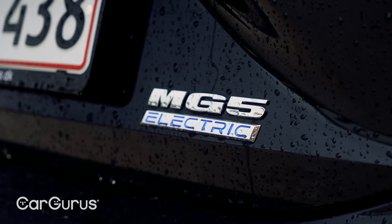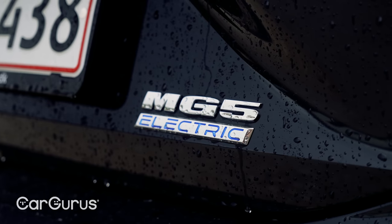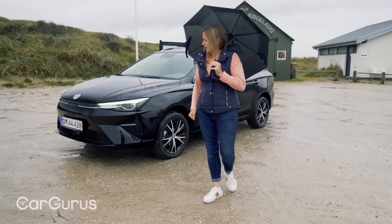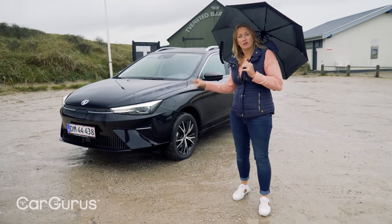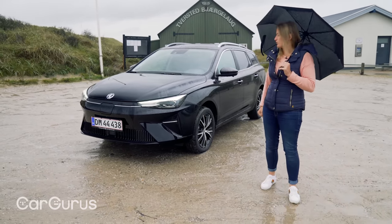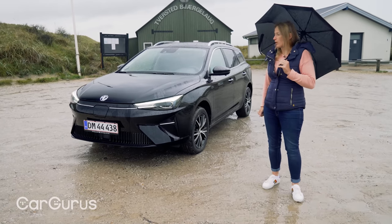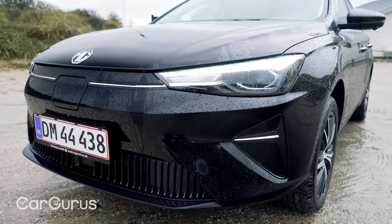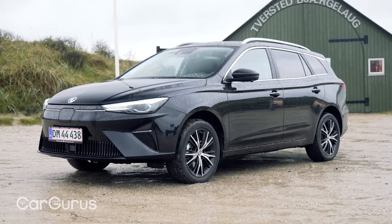It'll go on sale later this year. One of the big upgrades is the styling, so you can see it's much sharper. I wouldn't say it's that striking, and rivals coming out include the Peugeot 308 estate and also the Vauxhall Astra. I think both of those maybe have a little bit more to them, but MG has done a good job of cleaning this up and giving it a bit more presence on the road.